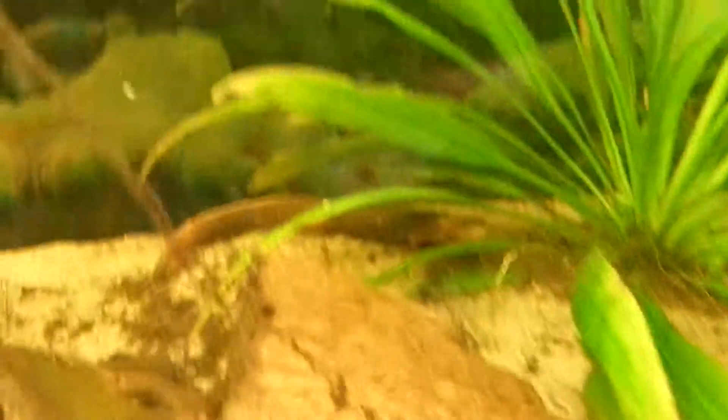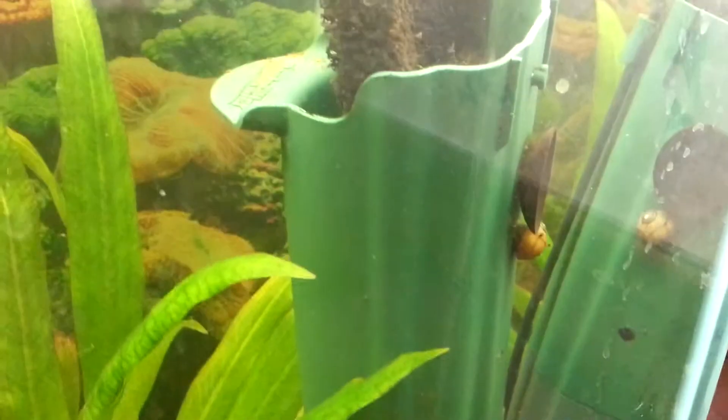Here's the newt tank again and the newt's out this time. It's a paddle tailed newt, got a real wide tail. Usually he hides inside this filter — that's his hangout spot. There's a nairite horned snail, which I would love to get more of. They're pretty efficient at taking out algae and they have neat little horns on their shells.